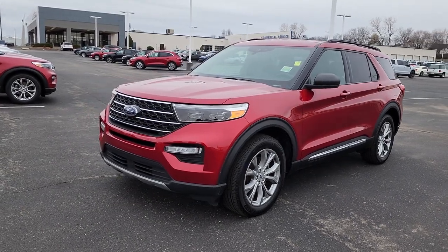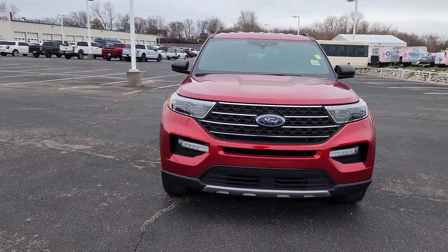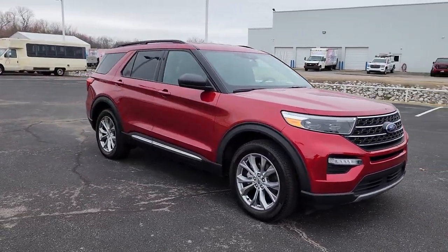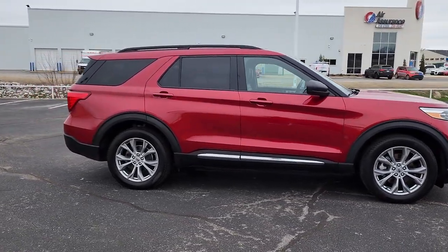Here is a wonderful 2020 Ford Explorer. With less than 40,000 miles on the odometer, this vehicle provides excellent value. Take on every project with confidence in this spacious, versatile Explorer.